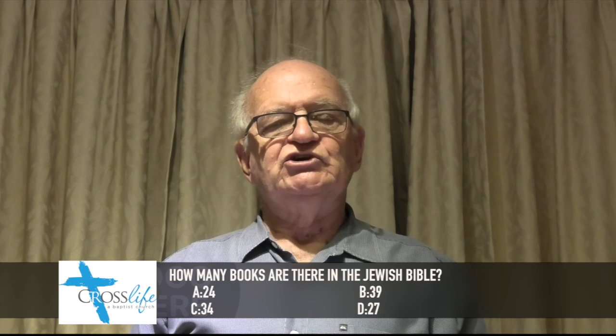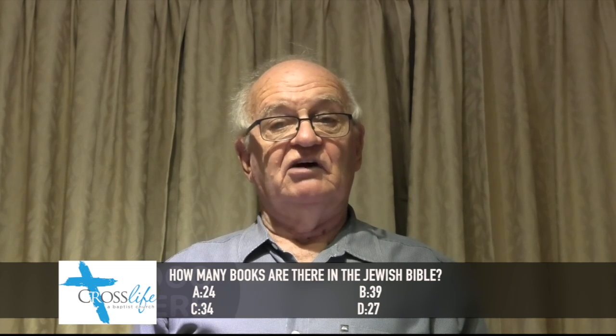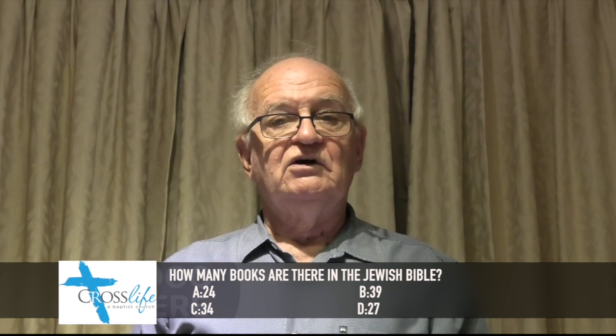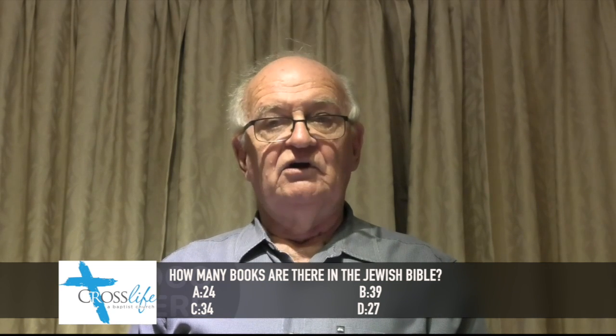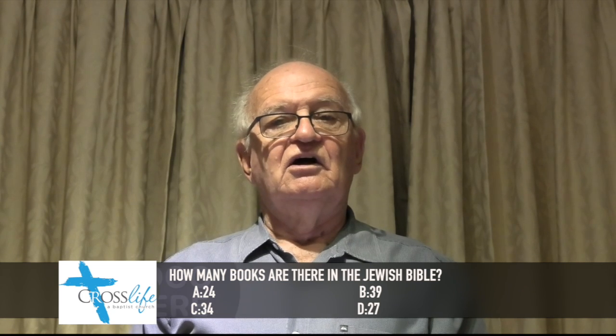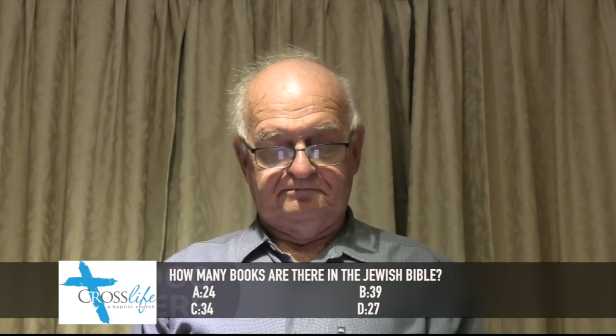Question 1. How many books are there in the Jewish Bible? That's the equivalent of our Old Testament. Is it 24, 39, 34, or 27? Lock in your answer. 34 is correct.